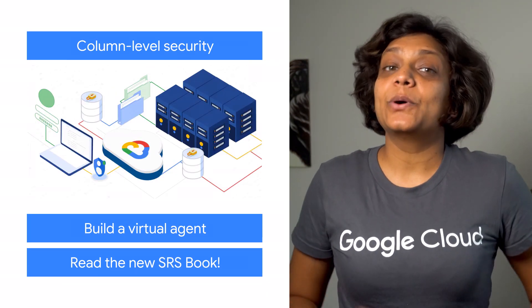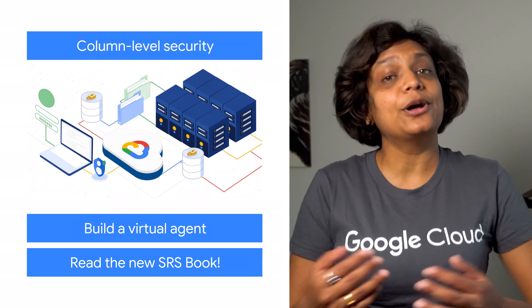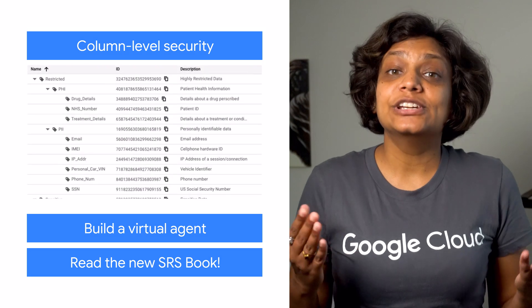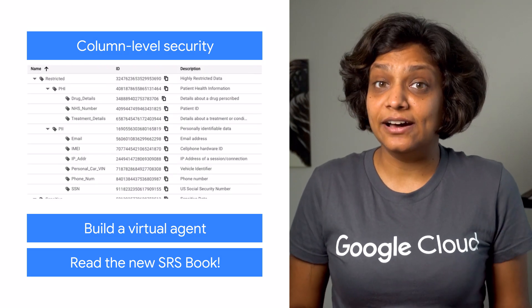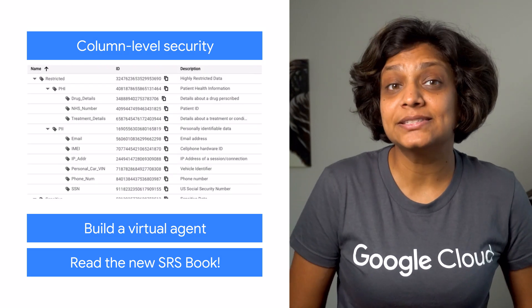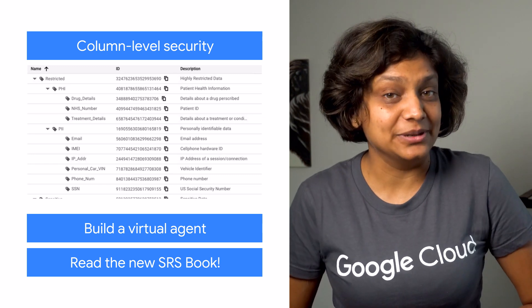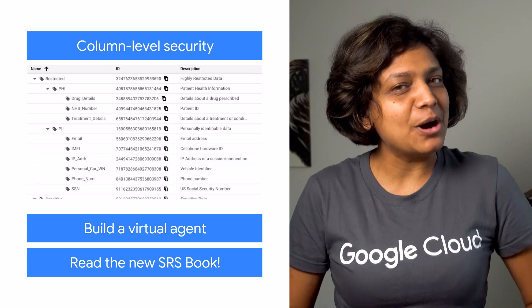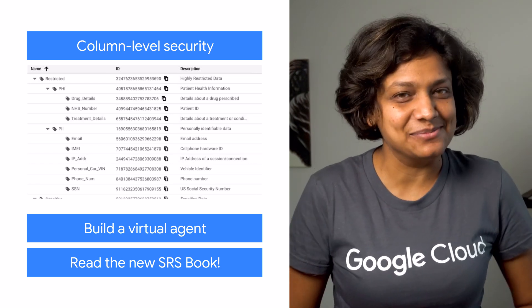The new BigQuery column-level security controls are designed to help organizations govern their data in Google Cloud. You can now define policies on data that differentiate between classes, helping you meet compliance requirements — meaning you can grant access to a table while still barring access to any sensitive data in that table.